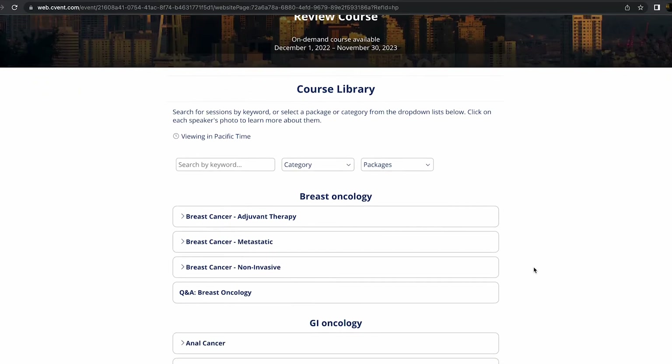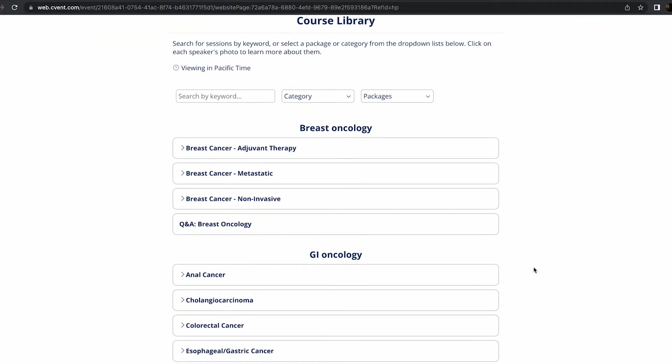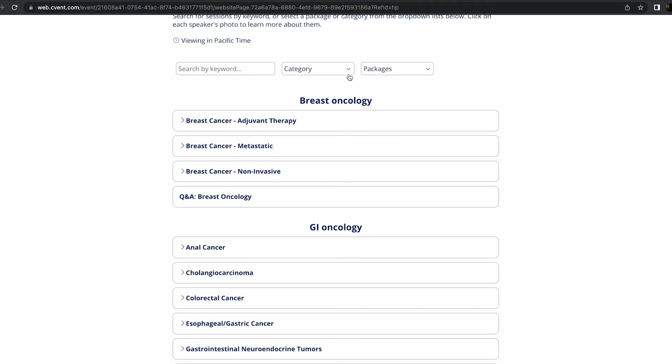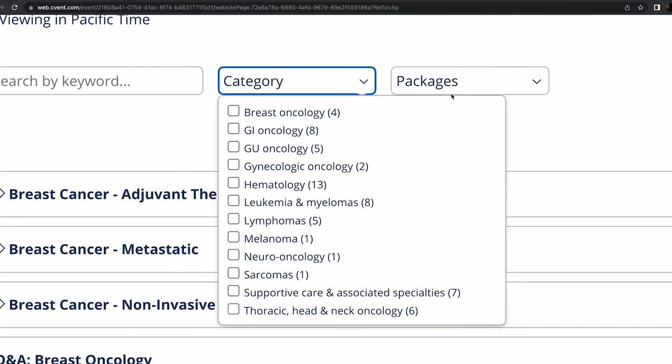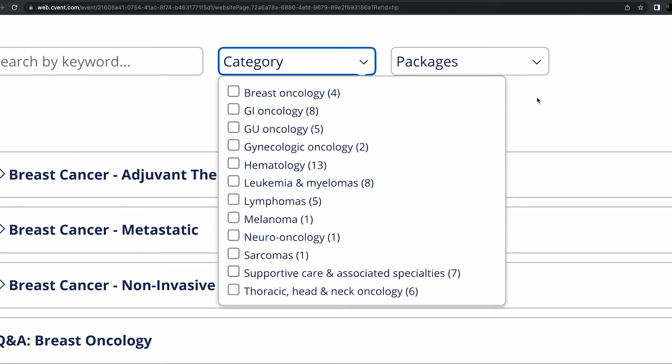Cancer research and clinical care are moving forward rapidly. Stay up to date with our comprehensive review course. This CME-accredited, on-demand course will cover standard-of-care updates that span the range of just about every type of cancer.